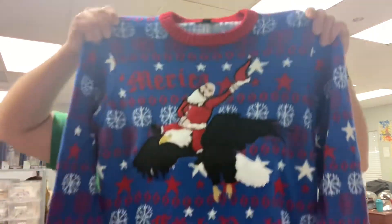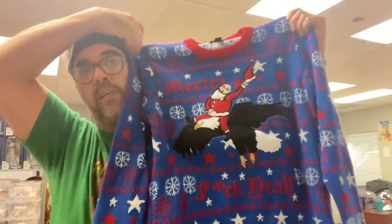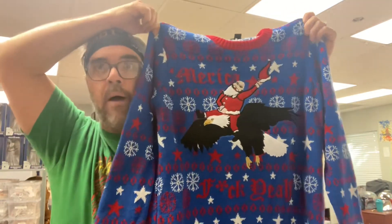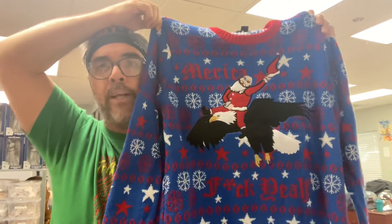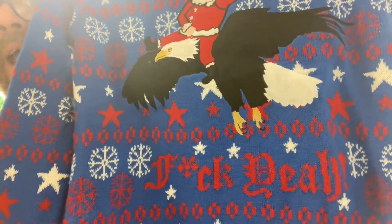The funny thing about this t-shirt: I didn't realize what it said when I bought it. I just saw Santa Claus riding an American bald eagle and I was like, this is amazing. What I failed to realize was that it says 'America,' which I thought was cool and patriotic — but what I didn't realize was that at the bottom, in this fancy script you can barely read, it says 'F yeah.' I don't usually sell things in our store that have curse words, so I'm gonna need to pay a little bit more attention.